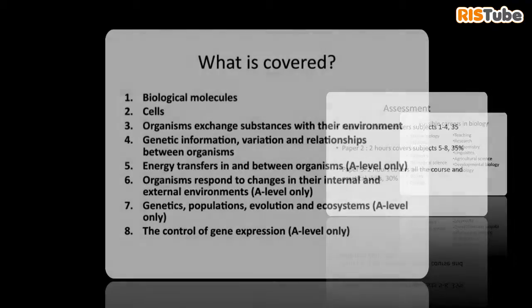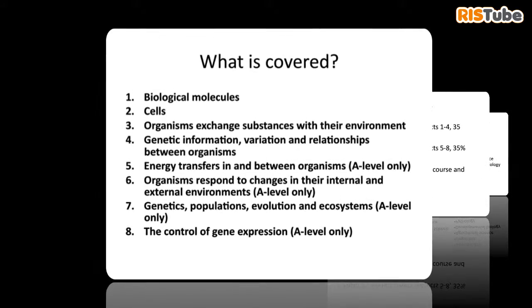A-level biology covers lots of different subjects. We start off by looking at biological molecules — the little things that make up everything — then we look at cells and how different substances move between different parts of bodies. We then go on to look at larger things like ecosystems, diversity, and adaptation to environmental changes. After that, we look at populations, genetics, and all the modern aspects of genetics, and we even touch a little bit on psychology.